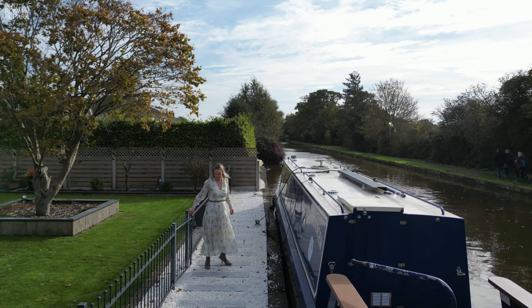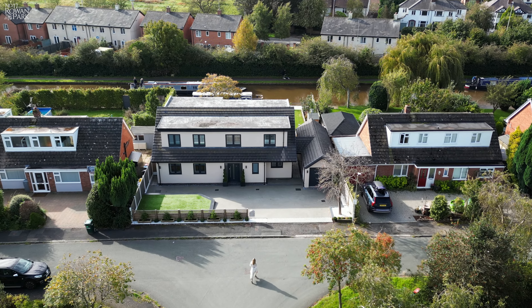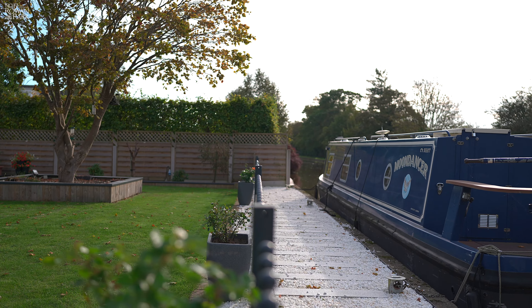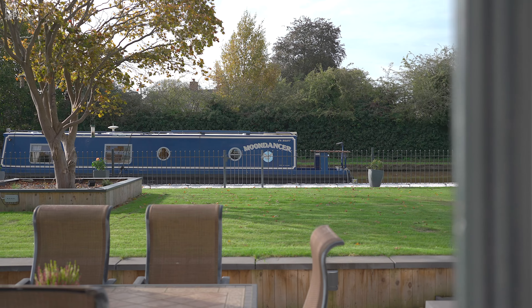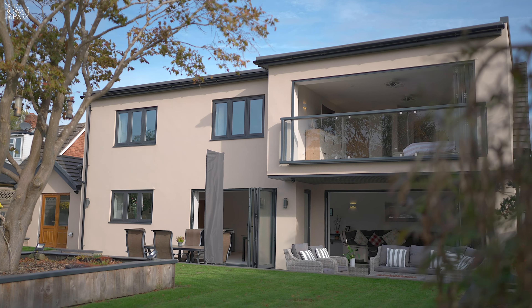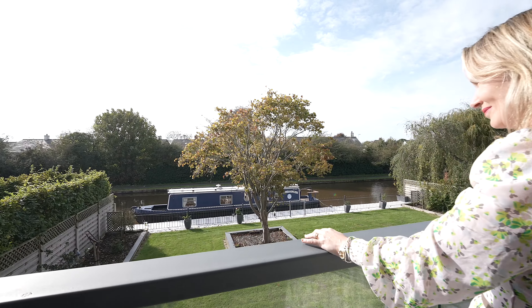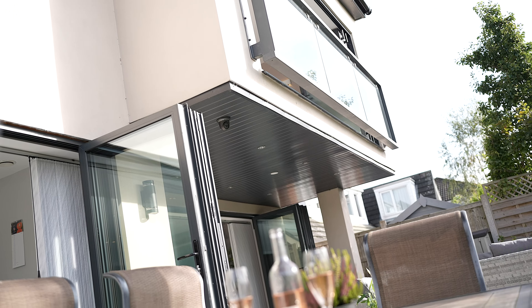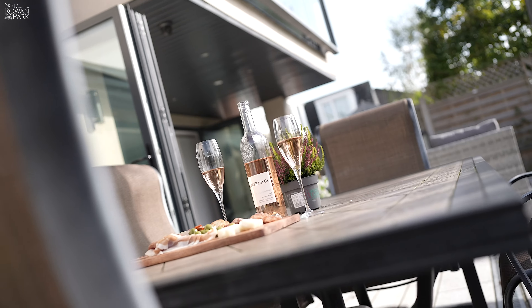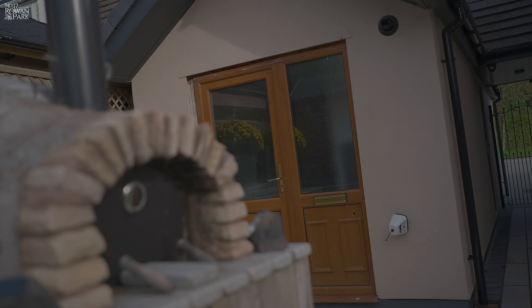This home occupies a proud plot on the exclusive cul-de-sac of Rowan Park. The rear garden has got wide access to the Shropshire Union Canal. It's mainly laid to lawn but there's also a large patio area which is ample space for a lounge seating area as well as a dining area, and it also benefits from an outdoor kitchen.